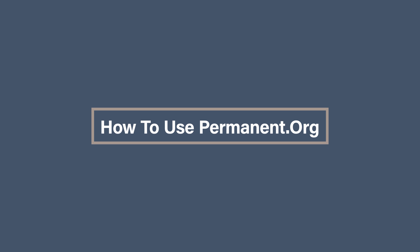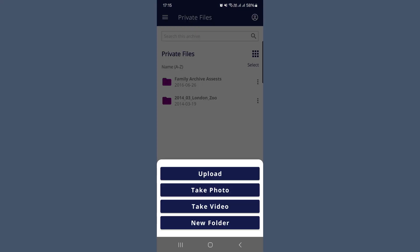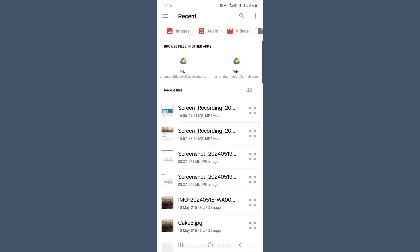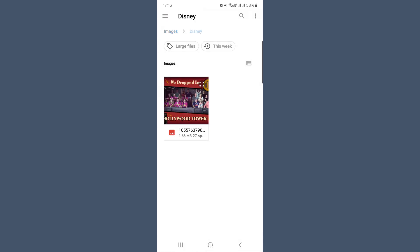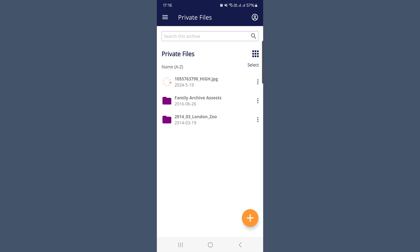How to use Permanent.org? The first thing you need to do is create an account on Permanent.org on the website or download the app. Once you've signed in, you can start uploading your photos and other digital files into one of three areas: private, shared, or public. On the app, press the plus sign and then say that you want to upload some photos, then navigate to either the images or videos on your phone that you want to upload, press upload, and it will upload into your Permanent account.